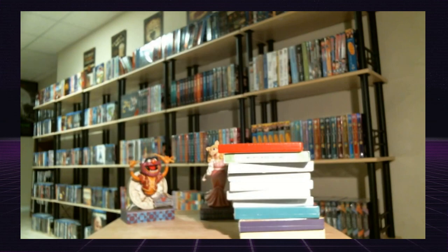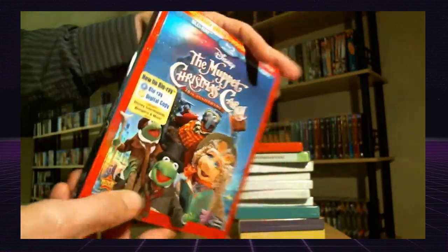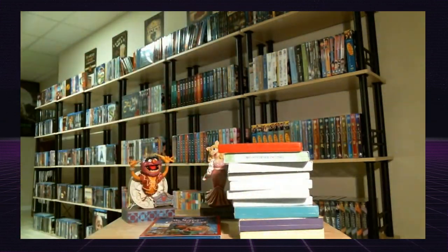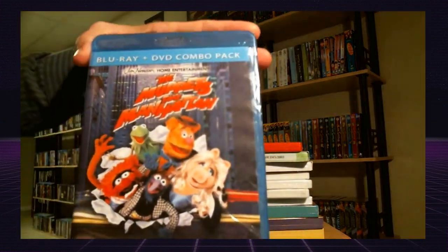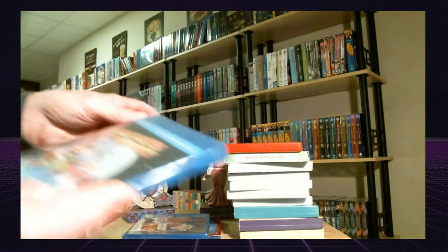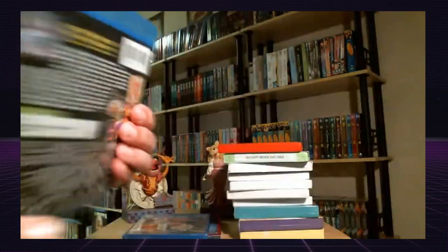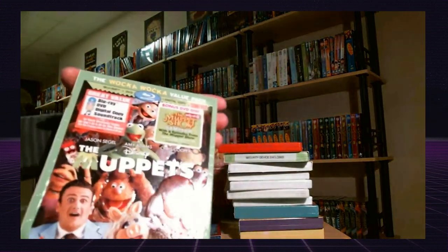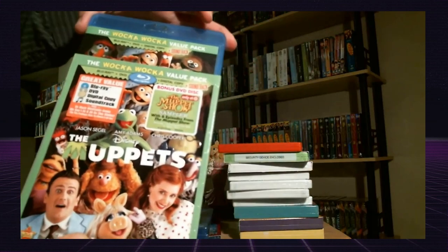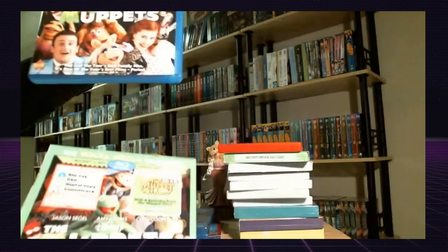Here recently I've got the Muppet Christmas Carol 20th anniversary edition on Blu-ray with a slipcover. The Muppets Take Manhattan Blu-ray and DVD combo pack. And Muppets from Space Blu-ray DVD combo pack. And The Muppets movie that just came out last year, maybe the year before last. This has got the bonus Muppet Show sampler disc with it, which I sold on eBay because I didn't need it since I already had the three seasons of the Muppet Show.